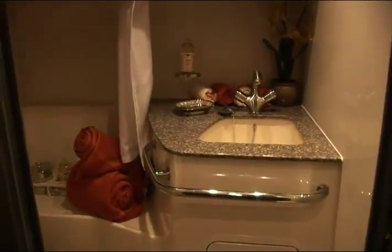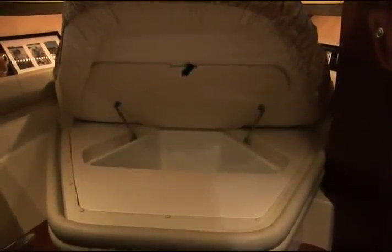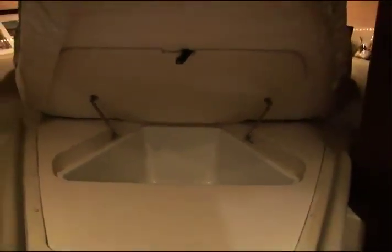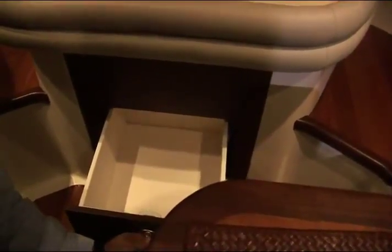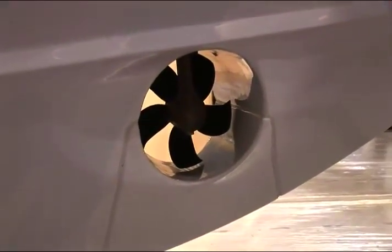The forward berth of the 345 also boasts some great storage. Underneath the mattress, you'll find a very large storage tub. This tub is removable to provide access to the bow thruster and batteries. And by the way, the bow thruster is standard. Also below the bunk are two nice large storage doors to store personal items our customers will bring onboard. The 345 Conquest comes equipped with a standard Lumar bow thruster.